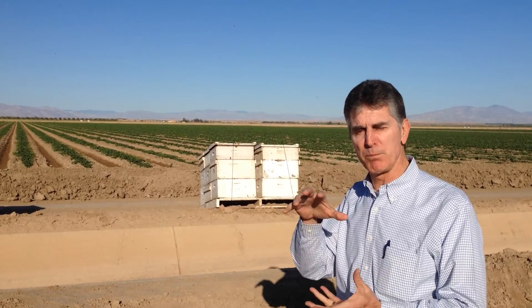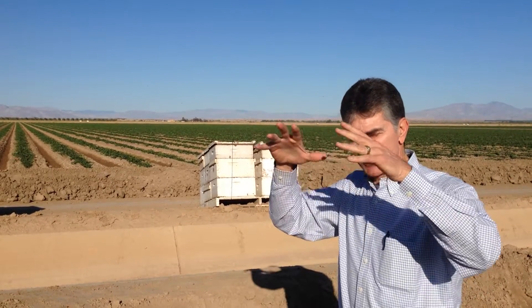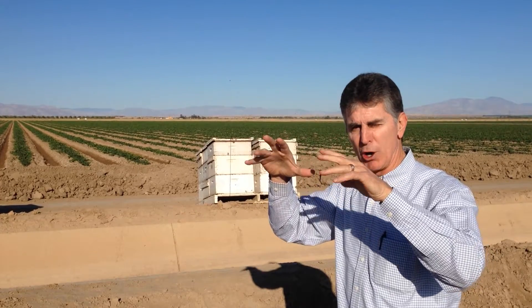A week ago today we filmed in the sweet corn and explained part of the process — the self-pollinization — how the tassel provided enough pollen, which would filter down and hit the silk of the corn, and each silk represented a kernel.